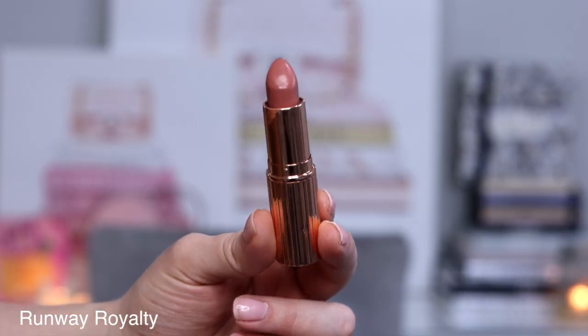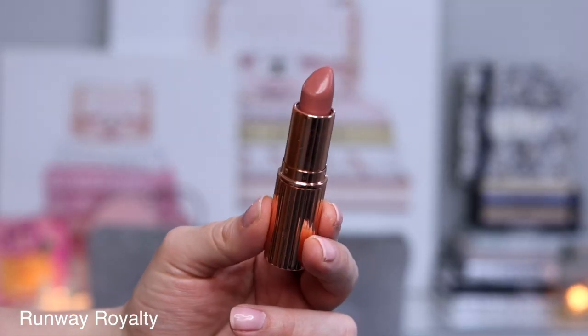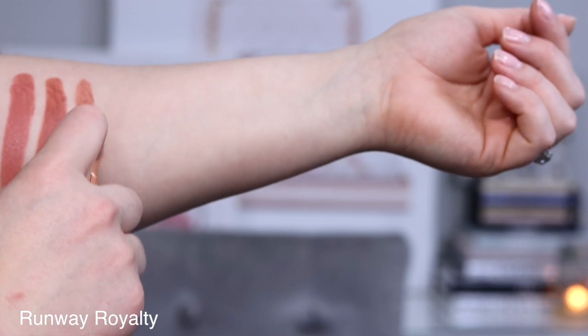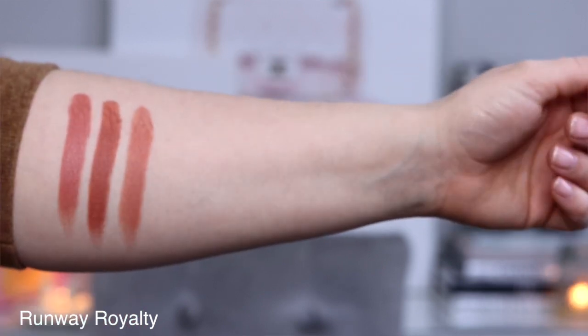The next lipstick I recommend is Runway Royalty. Again in her kissing formula, it's described as a nude soft rosy peach lipstick with a fresh dewy satin finish. This lipstick is definitely more cool-toned, which is something I don't often find with a lipstick described as peach. That being said it's incredibly comfortable — it's always in my purse. I love wearing it out and about, spending time with friends, even to the grocery store under a mask. This is a lipstick I reach for time and time again and is one of my favorite launches from Charlotte Tilbury from last year.